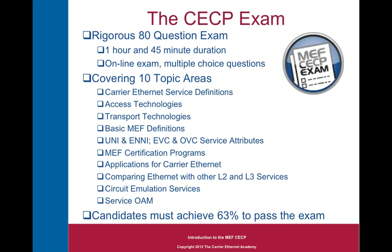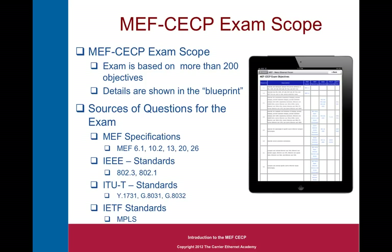In part one, I showed you a little bit about the exam. The CECP exam is a rigorous 80-question exam that candidates are given an hour and 45 minutes to complete. It's an online exam with multiple choice questions that cover 10 subject-topic areas. Candidates must achieve 63% to pass. Those 10 subject areas are exploded into more than 200 individual objectives, listed on what's called a blueprint, which is available on the MEF site.